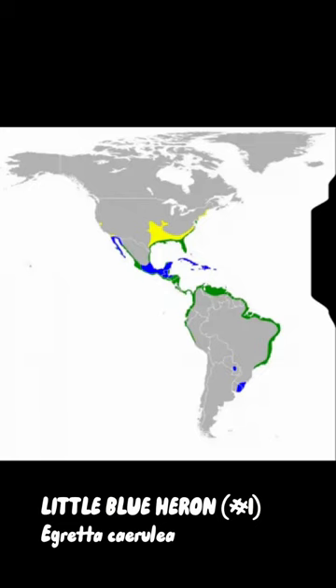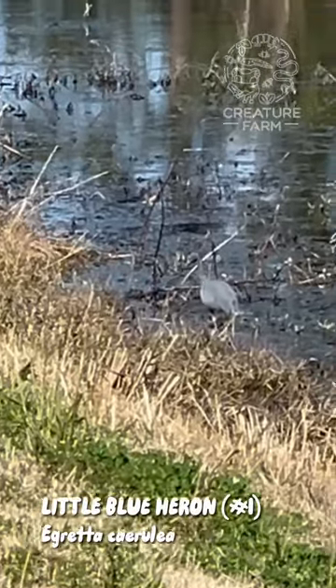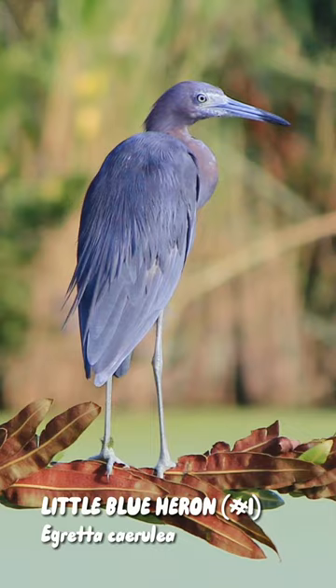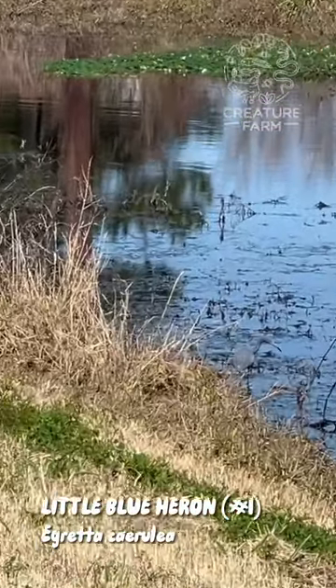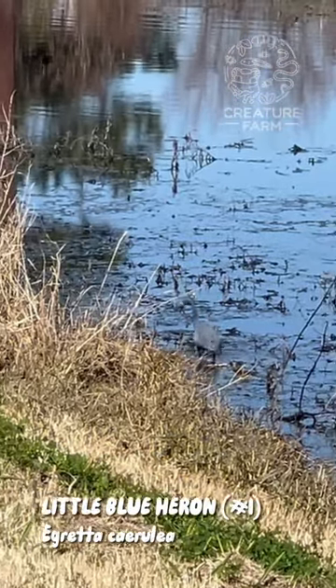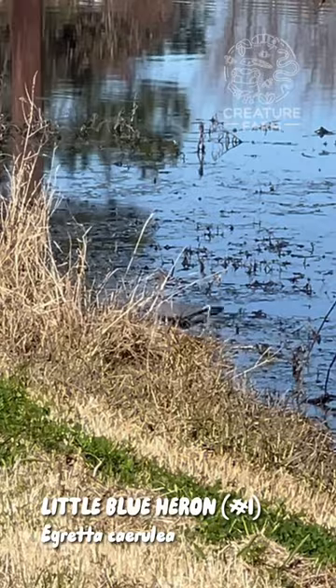They are found in much of the Americas, particularly along the coastlines. They prefer fresh water areas like ponds, lakes, swamps, and marshes, but they can also sometimes be found in salt marshes and marine coastlines. They're carnivorous and eat things like fish, frogs, lizards, turtles, snakes, and crustaceans like crabs, crawfish, and shrimp.